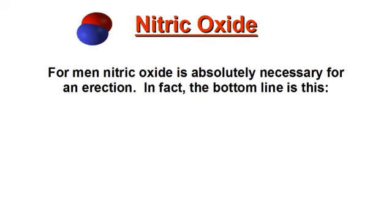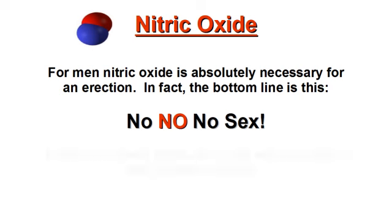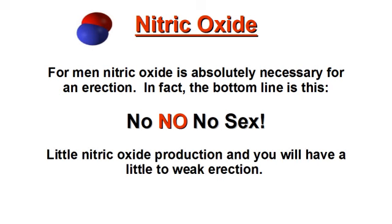For men, nitric oxide is absolutely necessary for an erection. The bottom line is this: no nitric oxide, no sex. Little nitric oxide production, and you will have a little or weak erection.